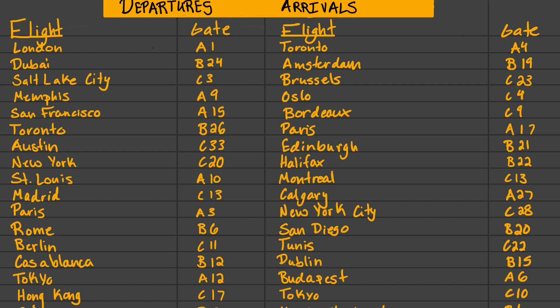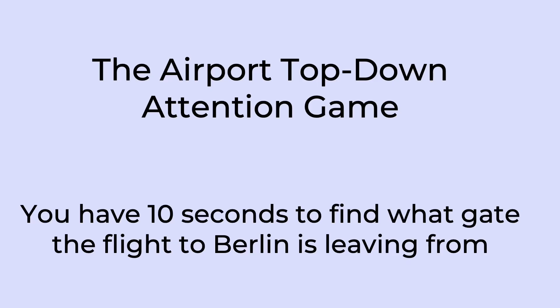This is why it's so important to establish a distraction-free environment, to take frequent breaks, and to reorient prior to starting work. Now we're going to play a quick airport-themed attention game — you have 10 seconds to find what gate the flight to Berlin is leaving from. Good luck!